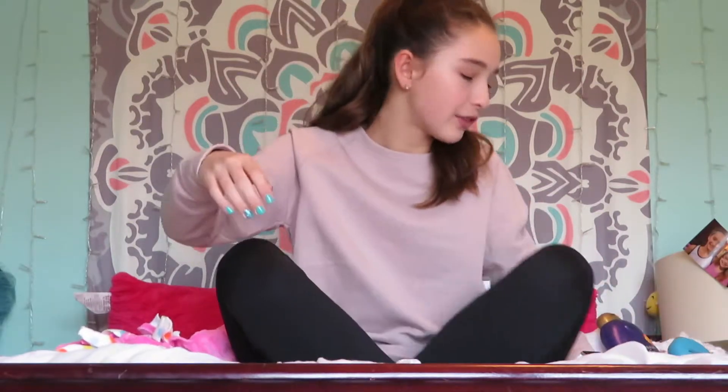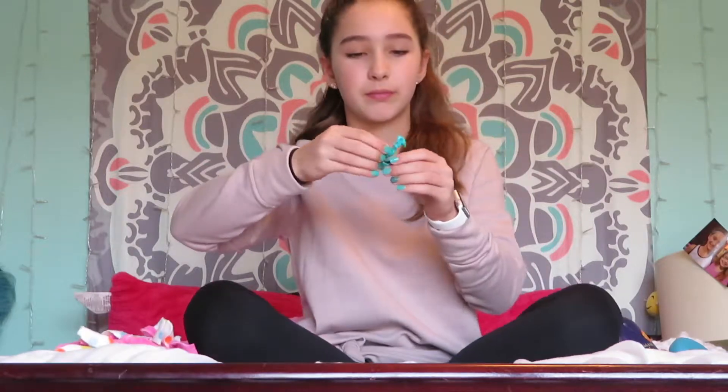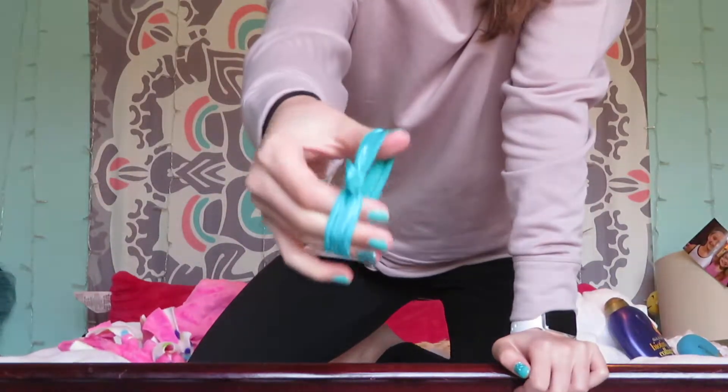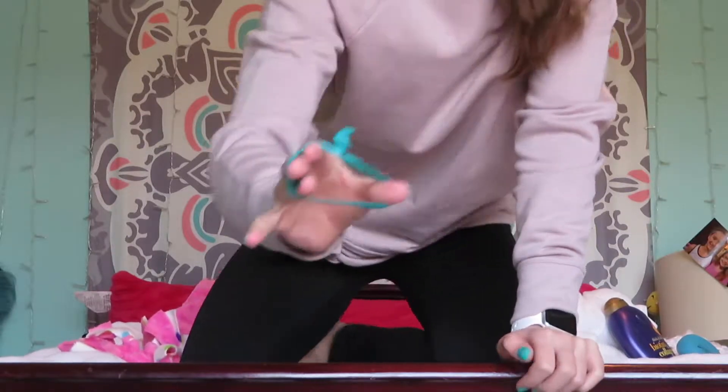I love these brushes so much. My second favorite is these hair ties — like these ones. They're so nice.